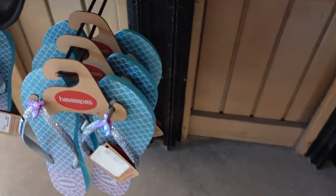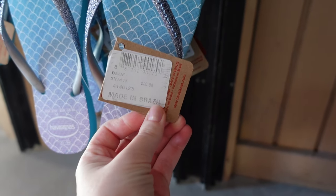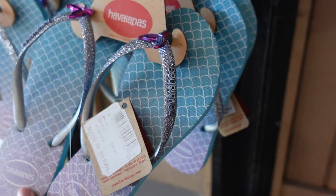Oh my goodness, these are mermaid sparkly flip-flops! Are these adults' or children's? They're $30 - I think that says $30. I might have to get those; they have some in my size.